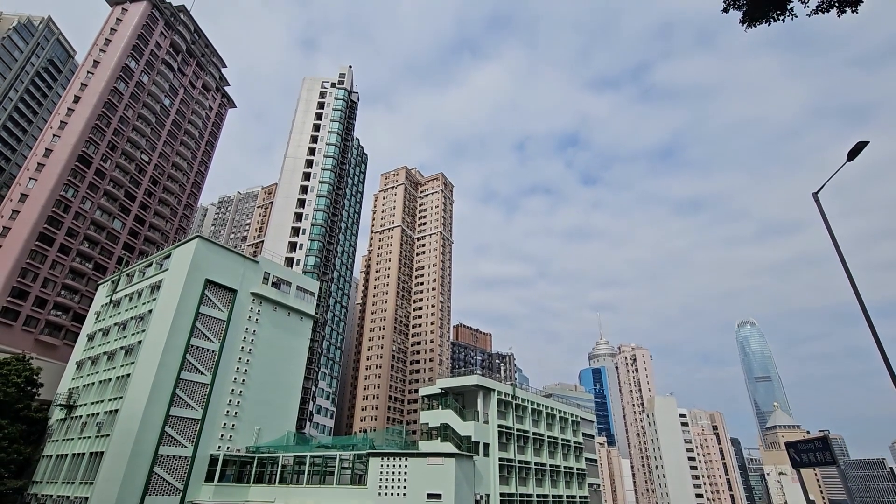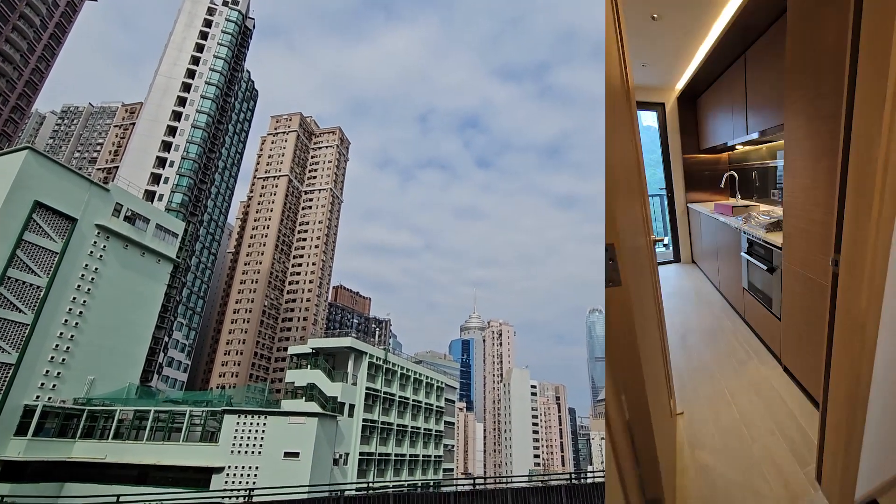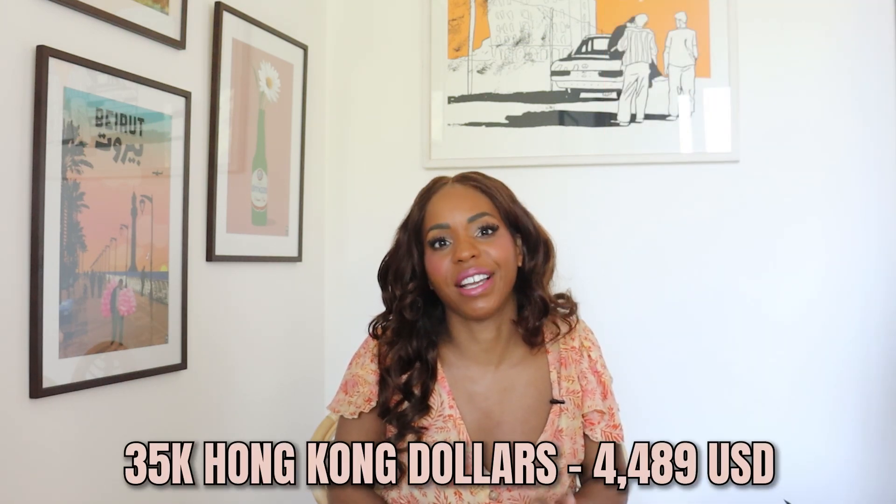The first one was in Wan Chai, a neighborhood that I absolutely love. It's close to everything, it's really lively, and the apartment was gorgeous. I loved the full kitchen, all the light and the views, and the roof deck would be really great for entertaining. The bedrooms were on the smaller side, but the rest of the place had a really good layout. The gym was amazing, and this was a really strong contender. I honestly didn't see anything wrong with this apartment, but I just wanted to keep my options open, so then we were off to the next one.